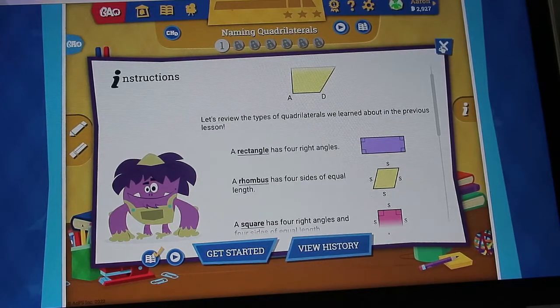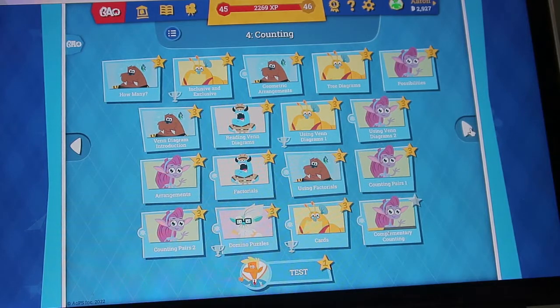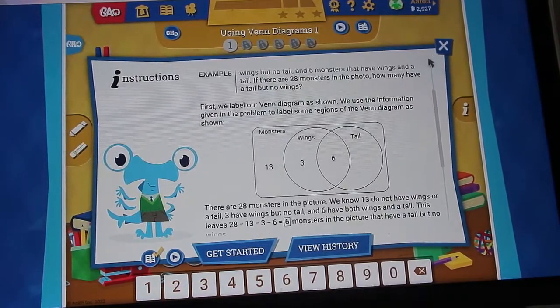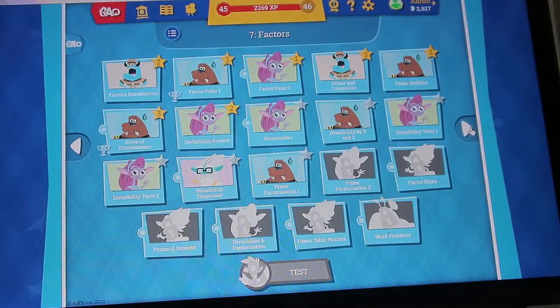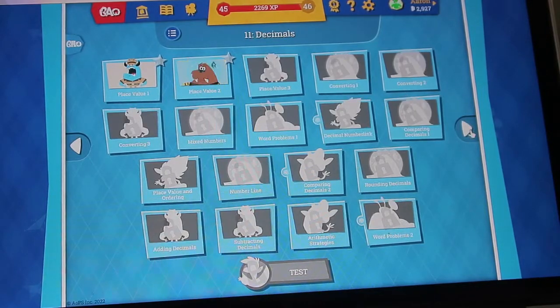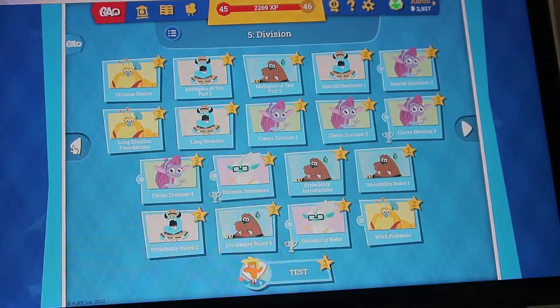Then you have multiplication, exponents, counting (using Venn diagrams and factorials), division, logic, factors, fractions, integers, more fractions, multiplying and dividing fractions, adding and subtracting fractions, decimals, and then probability. Those are all the things your child is going to be learning in level 4.